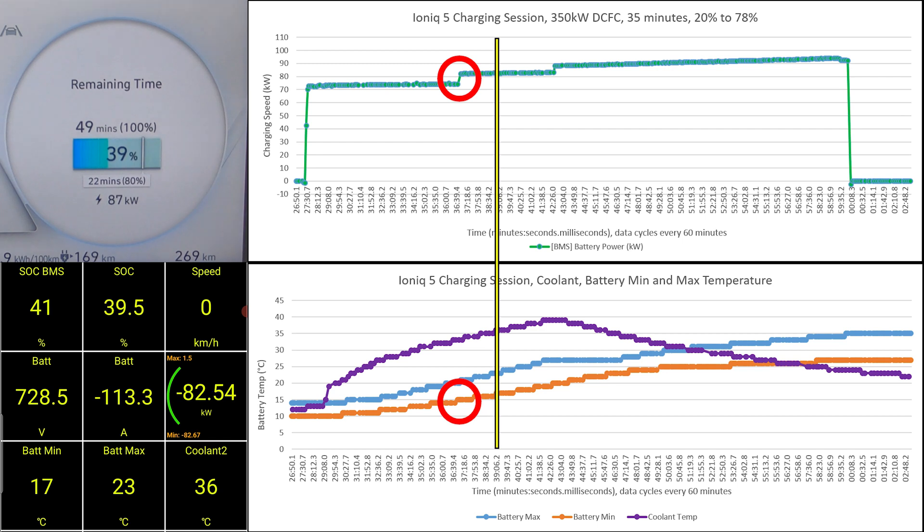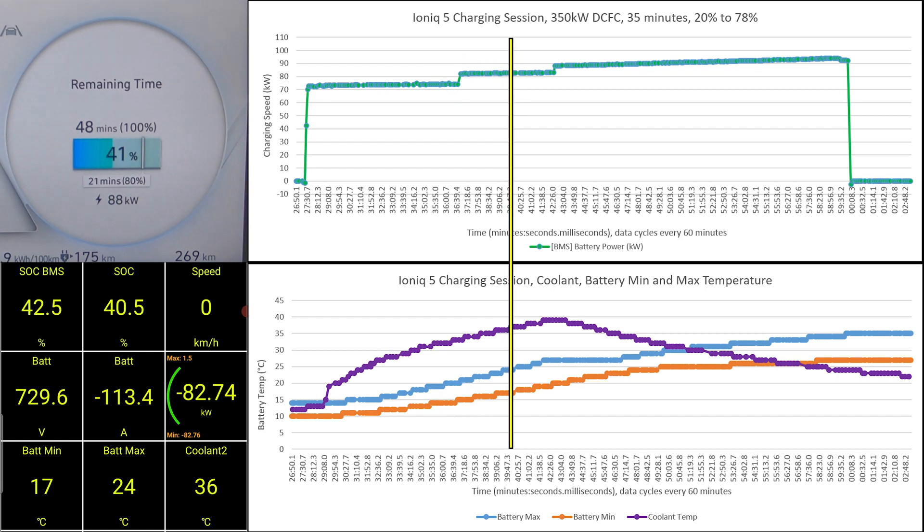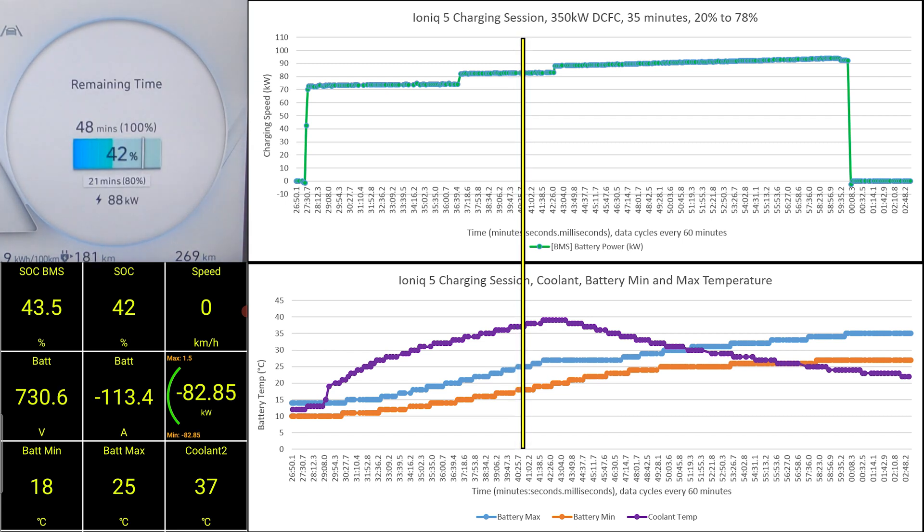When looking at the correlation between battery temperature and charging speed in the IONIQ 5, you need to look at the battery minimum temperature. You can only get the highest charging speed if the battery minimum reaches 25 degrees Celsius, whereas at the same time, the battery maximum will certainly be above 25 degrees.